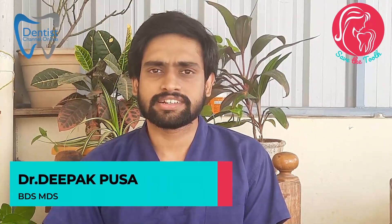Hi, I'm Dr. Deepak Pusa, oral and maxillofacial surgeon and a dentist. Today I'm going to talk about mucormycosis, which is most trending and commonly called black fungus. I'm going to give a small talk about this topic as part of the Save the Tooth campaign.